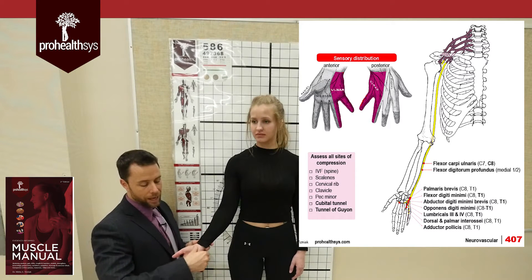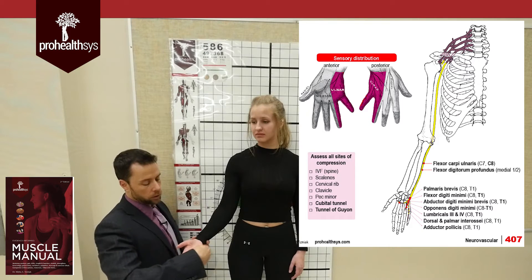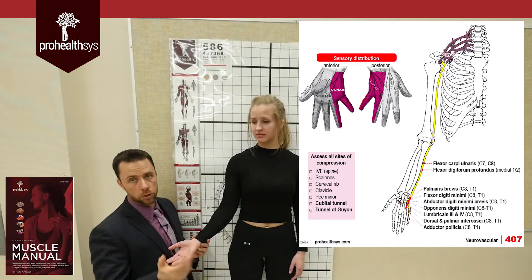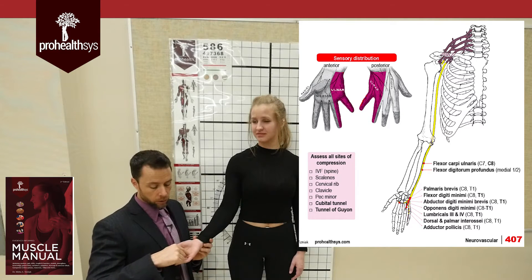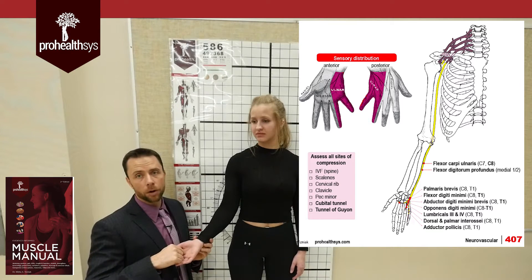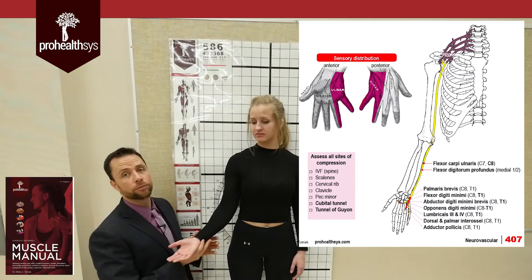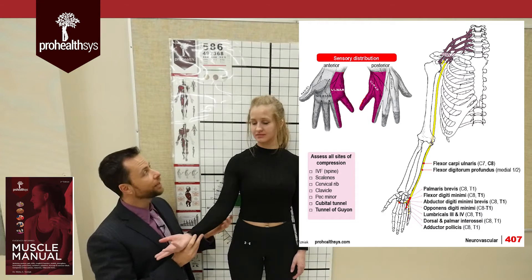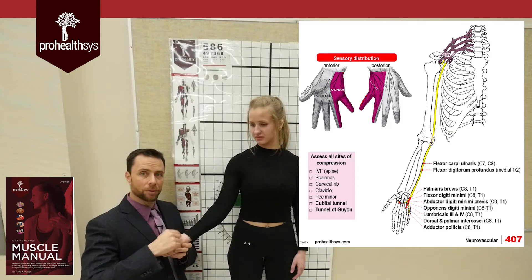Continuing further down, the ulnar nerve runs through the tunnel of Guyon and mainly supplies the ulnar side of the hand. You can look for weakness in flexion and ulnar deviation, or see numbness and tingling over the C8 dermatome. One thing students always get tripped up on: the ulnar nerve also comes all the way over to supply the adductor pollicis muscle. If you hit your funny bone or do a Tinel's test — tapping here — you'd get numbness and tingling into that area, or tap the tunnel of Guyon for similar findings.